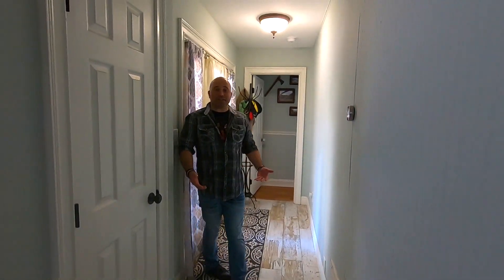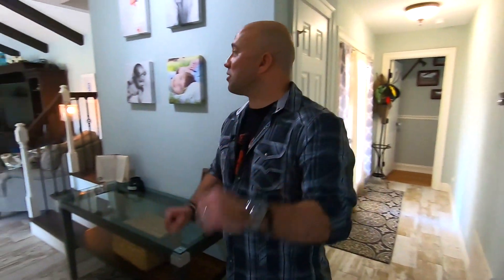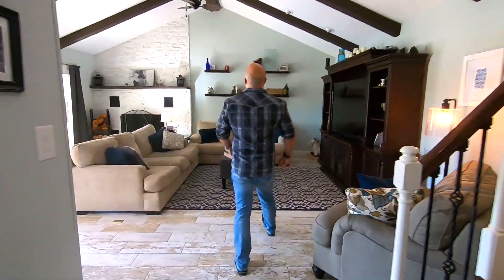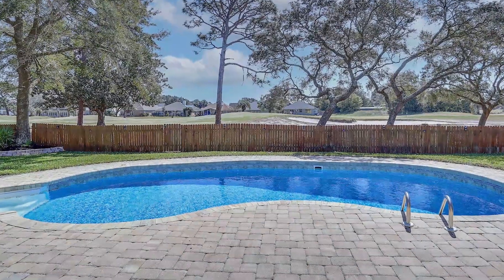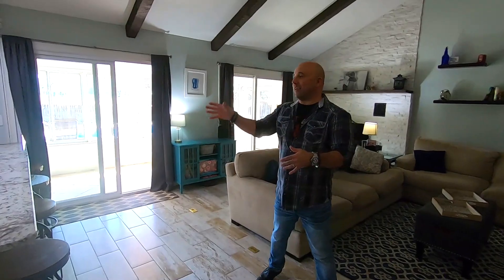I want you to really check this out. Like, where do we even start? Do we start back here in the office space, or do we head this direction to the main living area with the tall ceilings and the wood beam exposure, floor to ceiling, swimming pool, over to the golf course, or my favorite part — the kitchen?